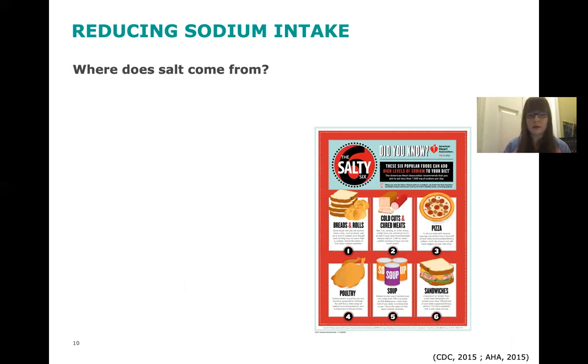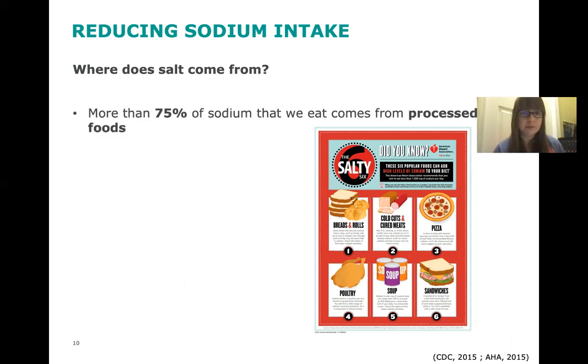So where does our salt actually come from? More than 75% of the sodium we eat comes from processed foods. This can include things like chips, pretzels, and salty snacks. There's actually quite a lot of sodium in bread — especially when you're out to eat and they put those dinner rolls on the table. Bread can be kind of sneaky in that respect because it does have a lot of salt. Condiments like ketchup and mustard also tend to have a lot of salt, so that's something to watch out for.